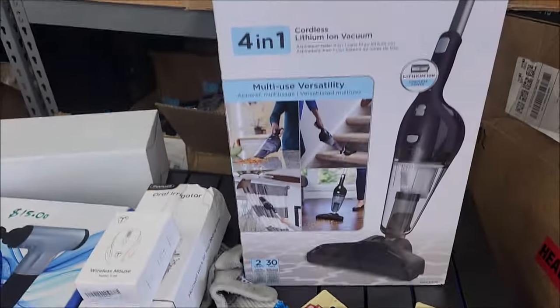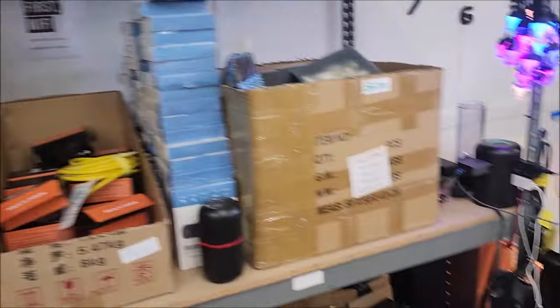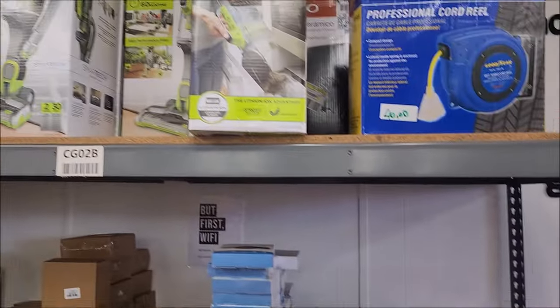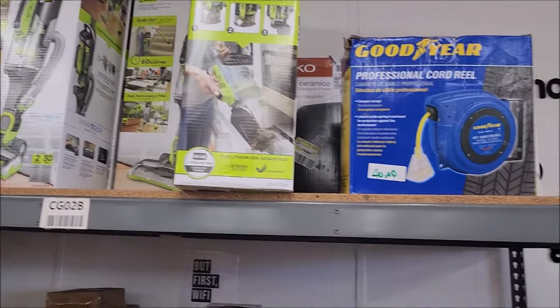Look, they've got a little hand vac right here — 4-in-1. Oh my goodness gracious, look at those lights. I'd put that on the patio. They're Black and Decker, yeah.